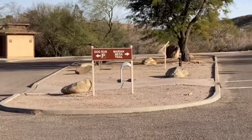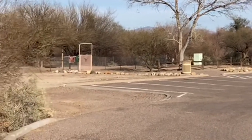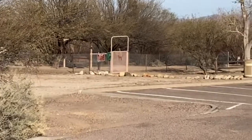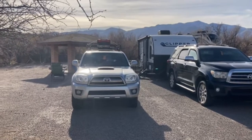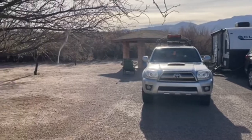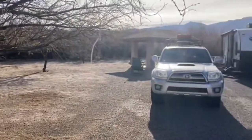We also have a nice dog park here, so you can let your dog out, let them run, let them play. This is what our campsite looks like. We are in Campsite 3 of the Cottonwood Loop. Pretty spacious sites, you can see. That's where our neighbors are, so not too bad.